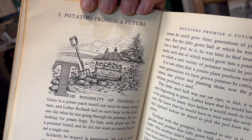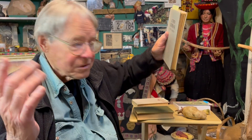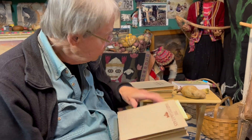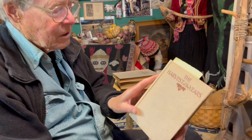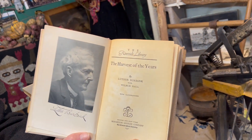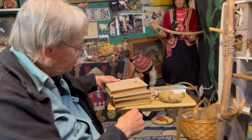You can see this chapter in his book called 'Potatoes Promise a Future,' because he was able to sell this potato that he had bred to a seed company in Massachusetts. With the money he made, he moved to California, and the rest is history — he ended up breeding all sorts of fruits and vegetables. His home is now a museum in Santa Rosa, California. We have lots of books about him. This is his biography, 'Harvest of the Years,' and this is what he looked like in later life. Luther Burbank — a very famous person in the history of plant breeding, especially in potatoes.